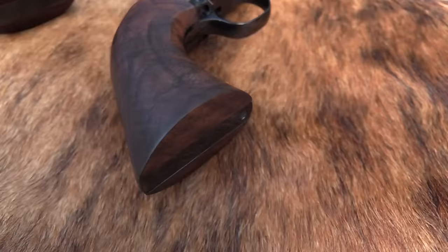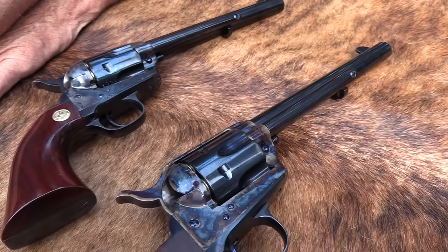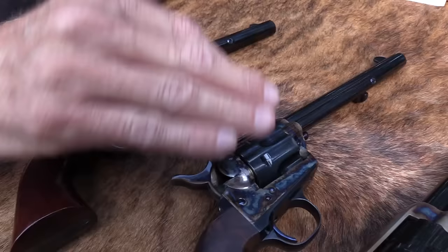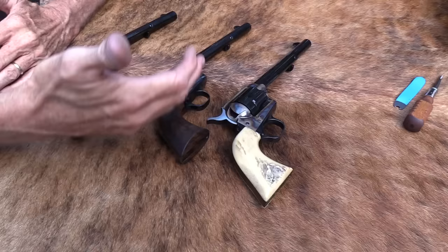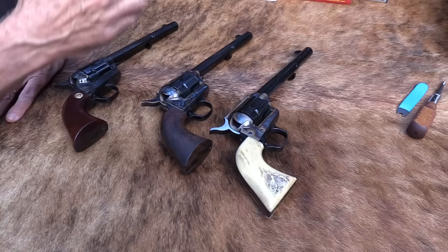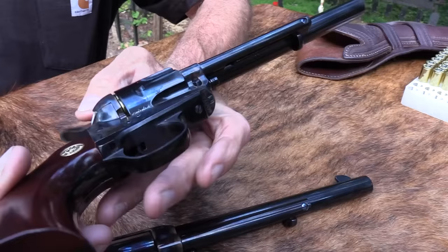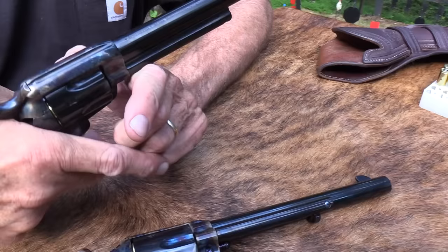What we're going to do is talk about the difference between a less expensive - we won't say cheap - single action revolver and an expensive one. We've got a couple of expensive ones. The Colt and the Standard Manufacturing approach two thousand dollars or more, depending on custom grips and such. The Uberti, Cimarron, Taylors - mostly made by Uberti - are generally running around $450-$500.